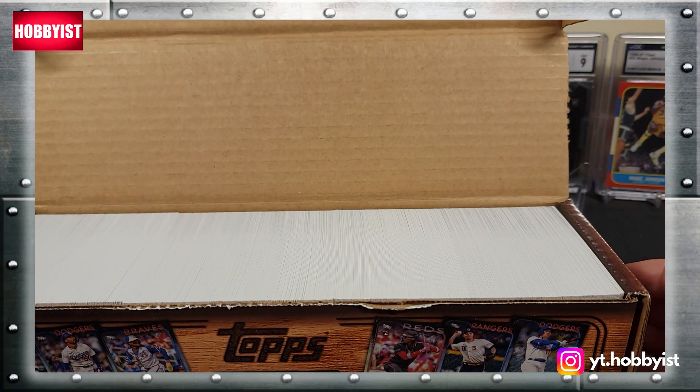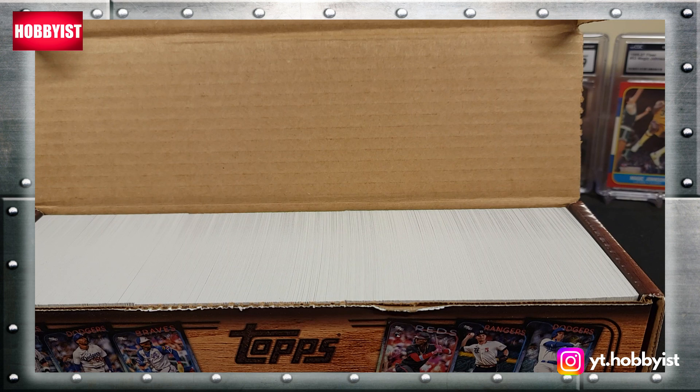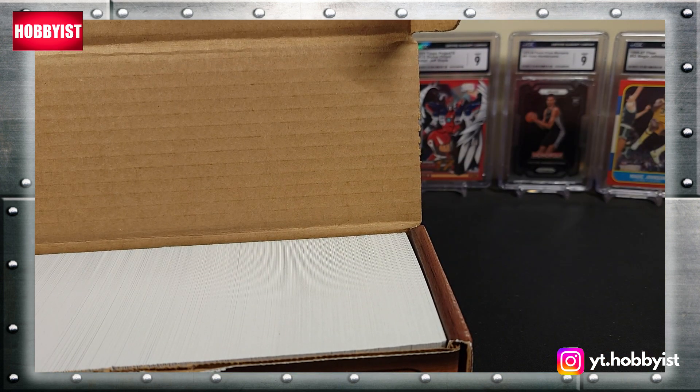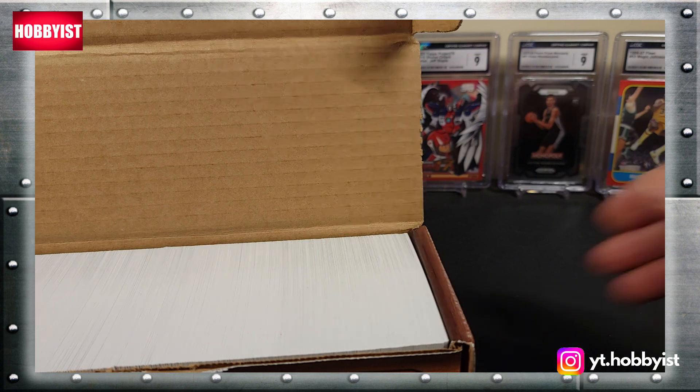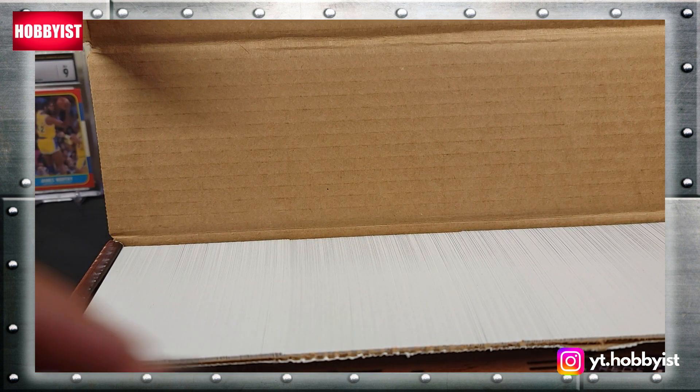I'm just going to go through these and pull out the notable cards. I won't make you watch every one, so I will fast forward through a bunch of this and pause at the stuff I pull out.